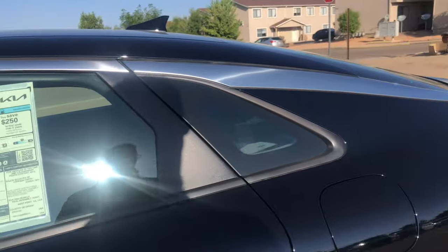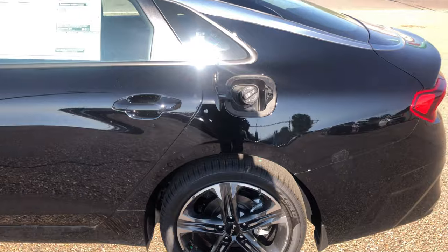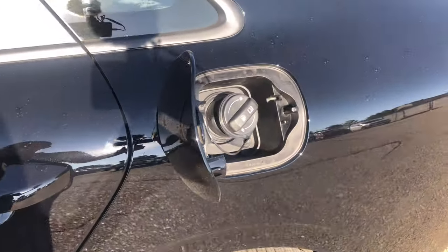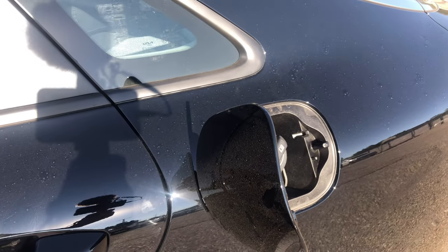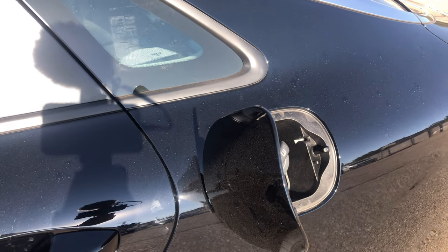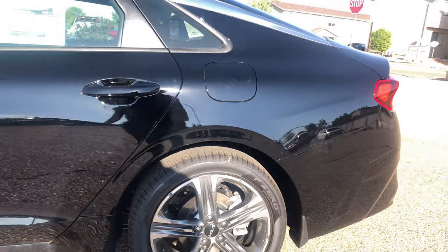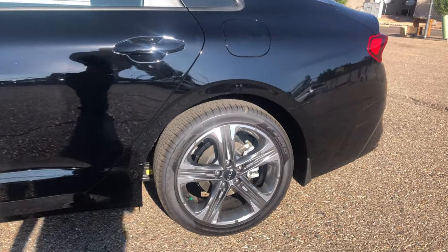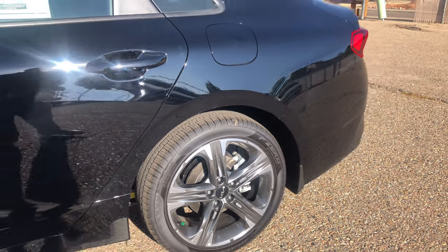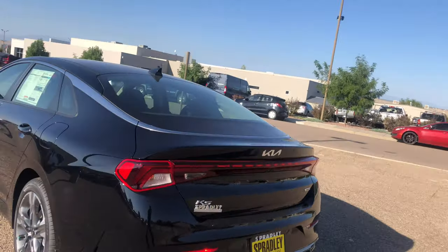So the car is open. It has a push-and-pop gas cap — if the car is unlocked you can push and pop it open; if the car is locked it stays locked. You have these really cool machine-finished 18-inch wheels, which I'm a big fan of.